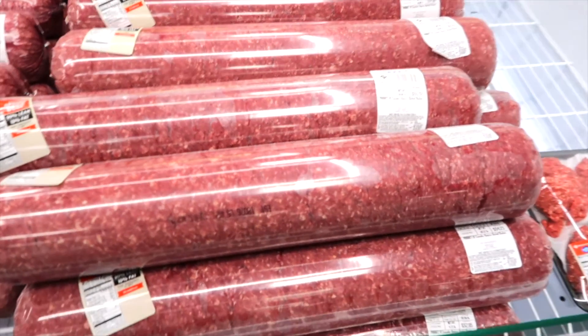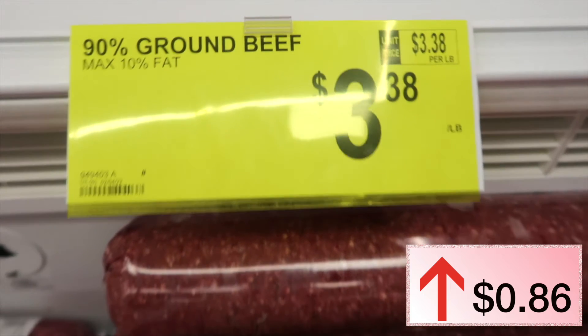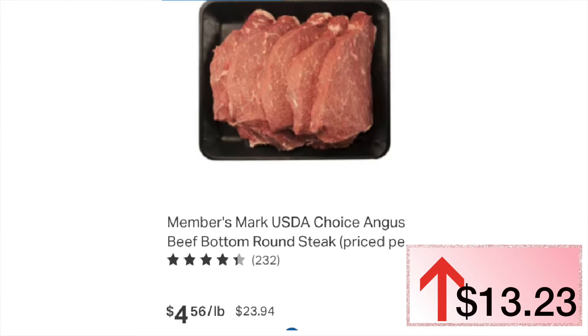90% ground beef — a big tube of it was $2.52 last year, this year it is $3.38. Round steak about the same weight was running $10.71 last year. In the store today it is running $23.94. Wow — that is up $13.23. What a shock!